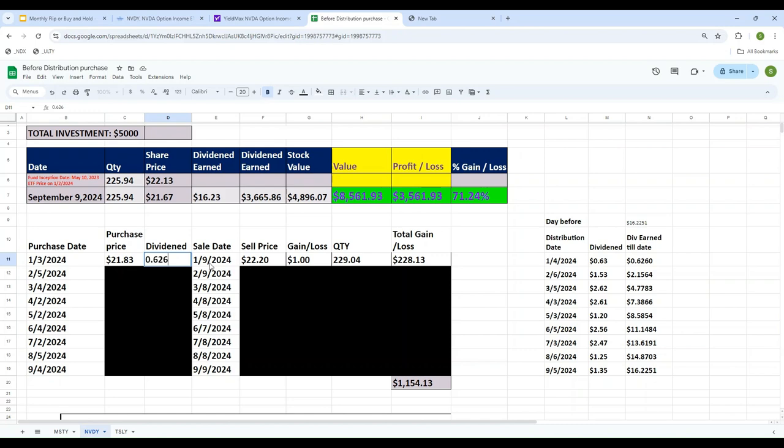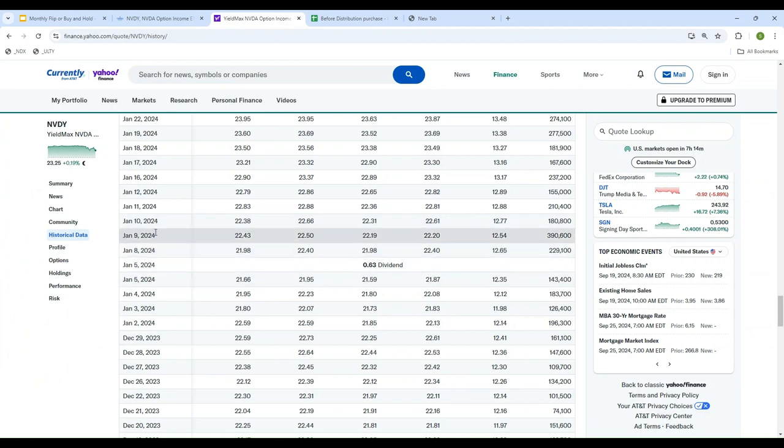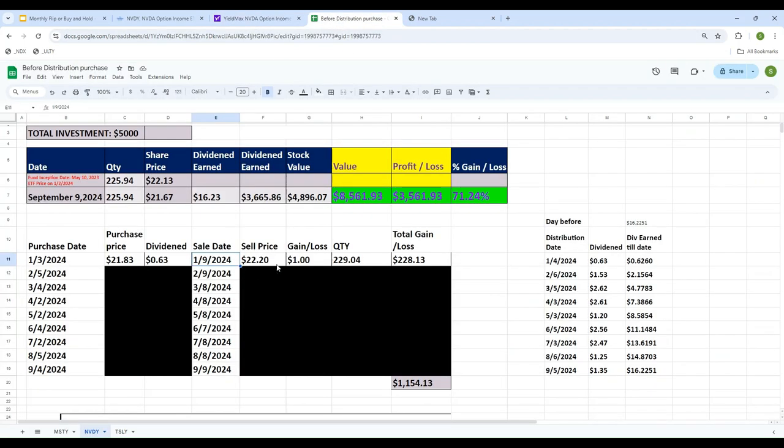The dividend paid in January was $0.63. I'm selling on January 9th, and the sell price is $22.20. The gain formula is: sell price plus dividend minus purchase price. Since I invested $5,000 and the purchase price was $21.83, that lets me buy 229 shares of NVDY for January 3rd.